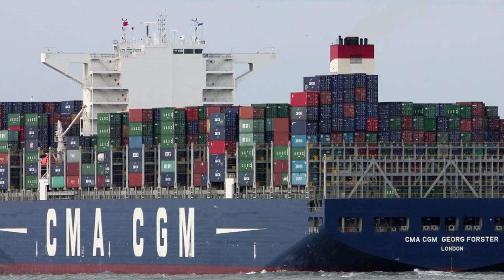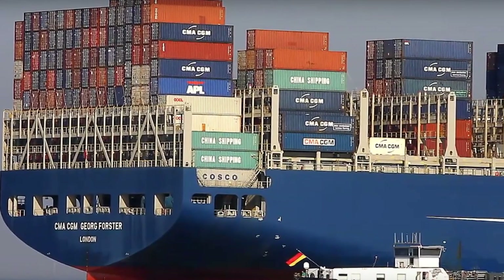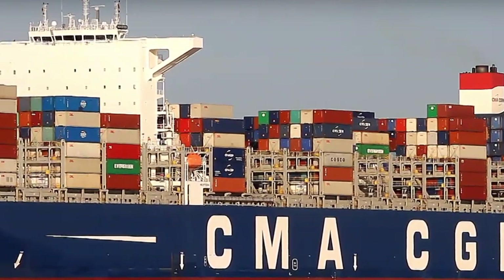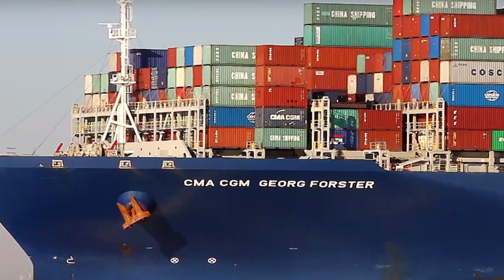George Forster, one of the most ecological container transportation vessels in the world, is 398 meters long, 54 meters wide, and has a carrying capacity of 17,722 TEU. It also has 1,254 slots for refrigerated containers.